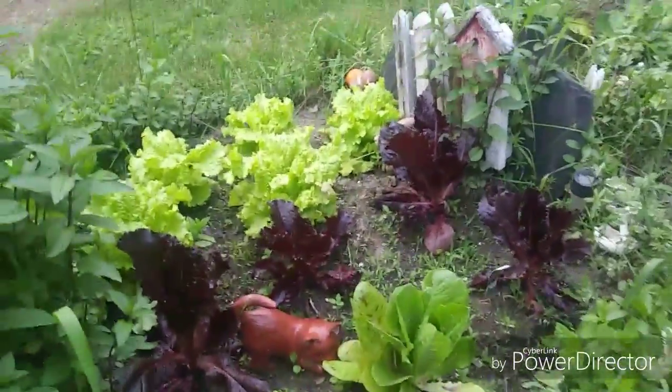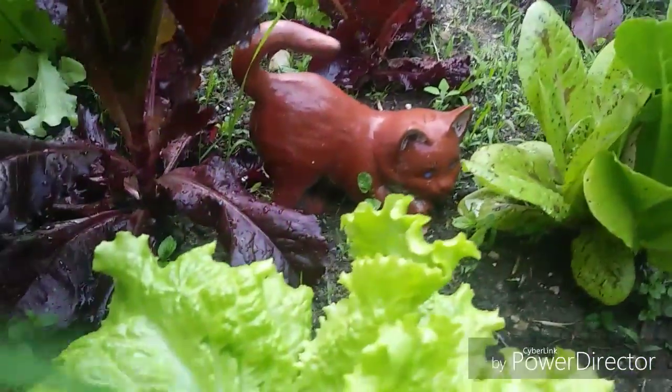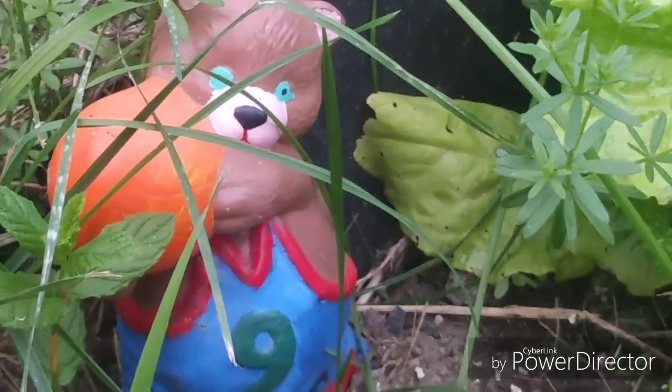I'm going to keep eating it. We're having a ball with the garden.